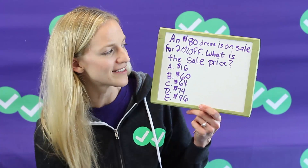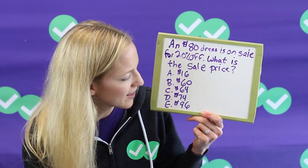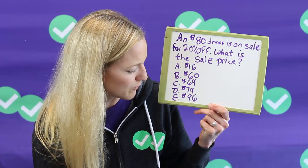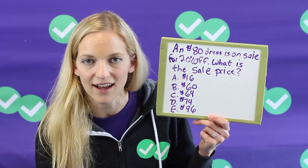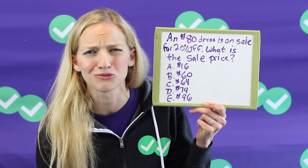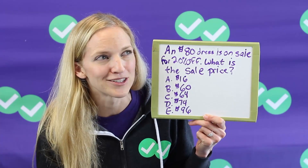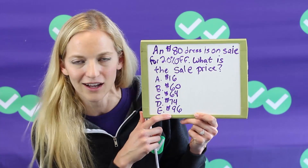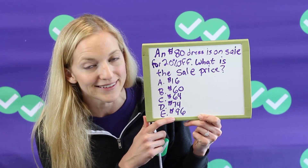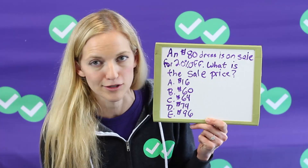Let's look at a more test-like example: an $80 dress is on sale for 20% off — what is the sale price of the dress? Is it $16, $60, $64, $74, or $96? If you got an answer of $16 after all that math and you circle A, well that would be a really good sale — an $80 dress for $16 sounds like a lot more than 20% off. Or if you got $96 for an $80 dress on sale, that's a pretty bad deal. But so many times you get caught up, you set up your proportion, you multiply something wrong, and you just circle that answer.